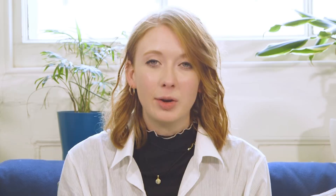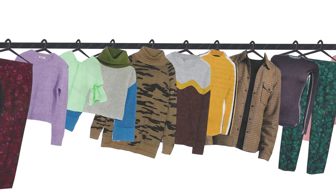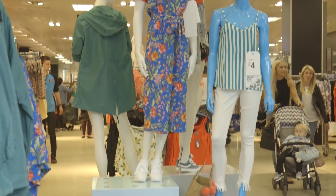According to the Ellen MacArthur Foundation, half a million tonnes of microfibres from our clothing are polluting the ocean every year, which for reference is about 16 times more than the microplastics that come from cosmetics and microbeads.